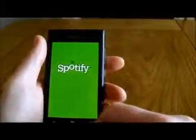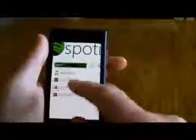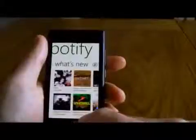Spotify works on it no problem, sounds fantastic. Again it's been done in a Windows Phone 7 style so you just swipe through.